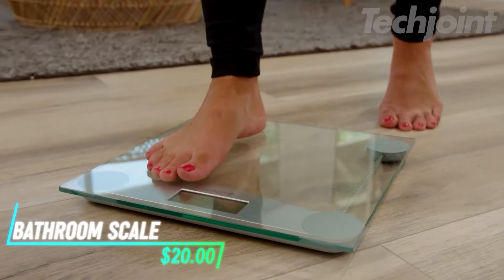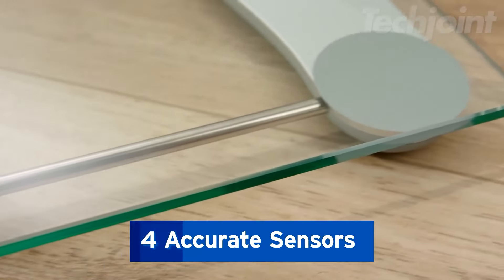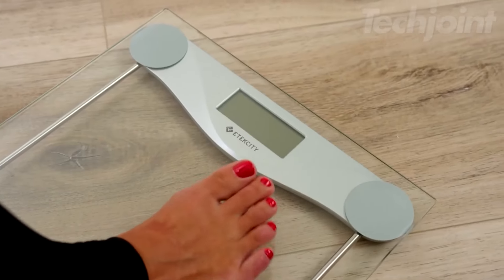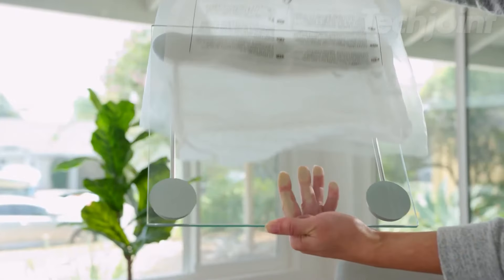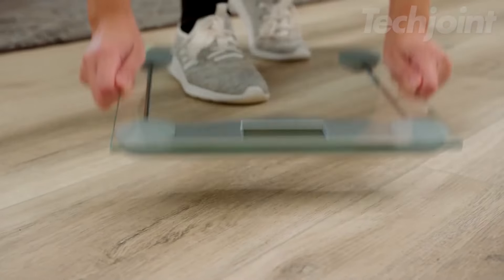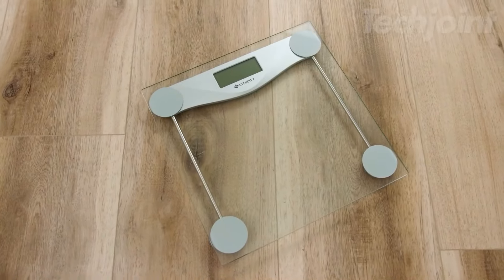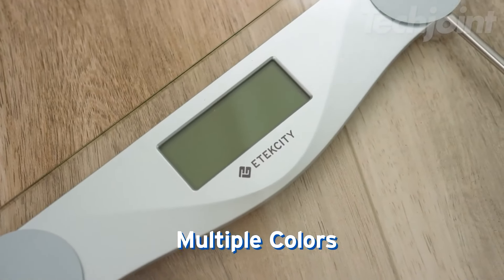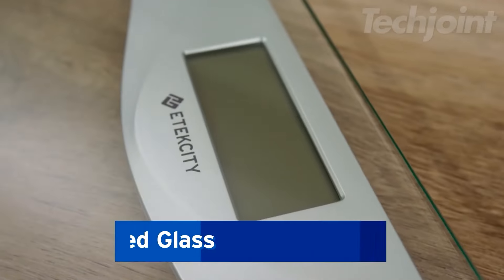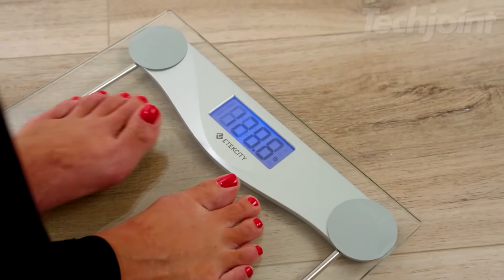This is a bathroom scale that combines quality and accuracy for your weight measurements. With high-precision sensors, it delivers consistent readings you can trust. The easy-to-read display features automatic on-off and low battery alerts, making it user-friendly. Its minimal design ensures it fits seamlessly into your bathroom or any room in your home. Plus, the durable tempered glass platform and anti-skid paddings offer stability and comfort while weighing yourself.